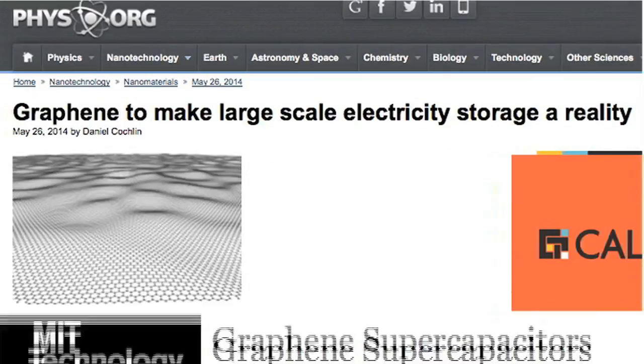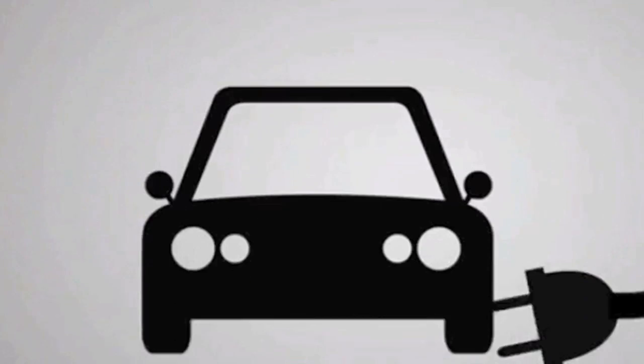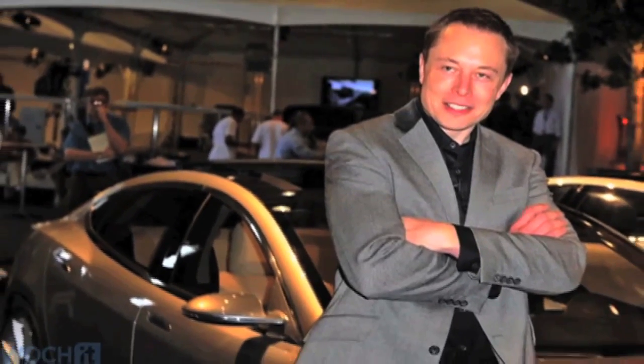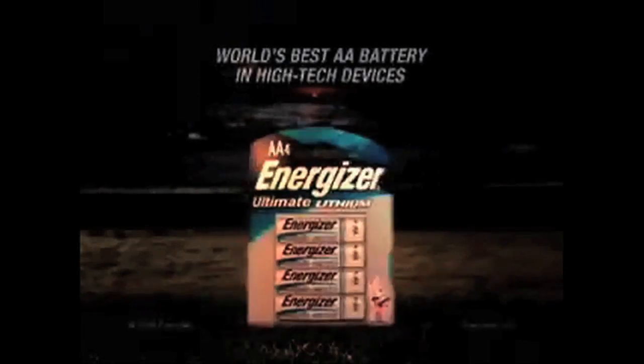Since then the breakthroughs just keep coming. Vanderbilt University has developed graphene that can be embedded in cars and buildings, powering them for years. Maybe Elon Musk is really opening his battery treasure chest because he's moving to the batteries of the future. As for the money, we'll see if he can keep going.